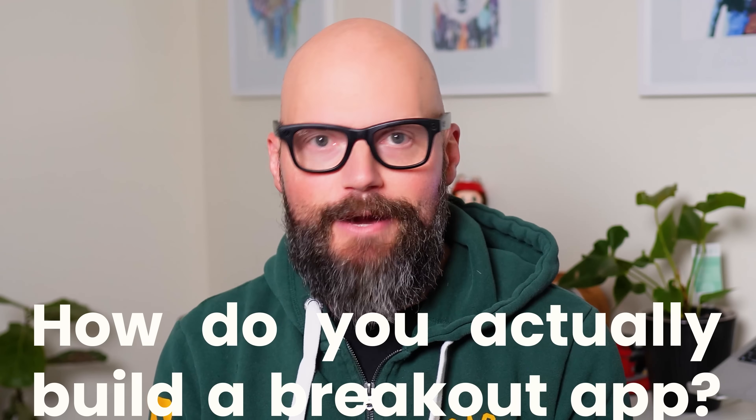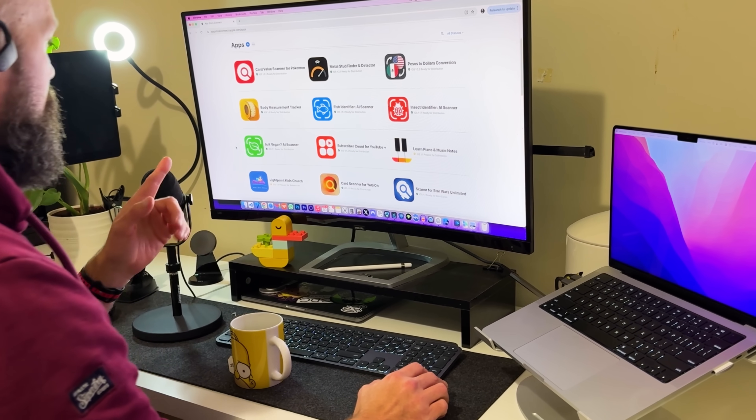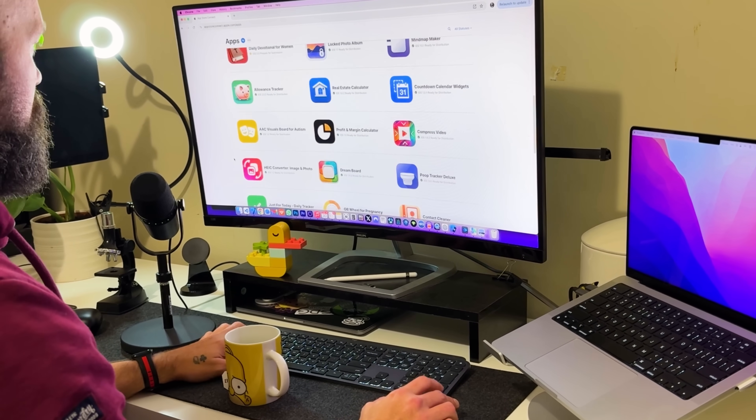So how do you actually build a breakout app? It turns out every app has the potential to be a breakout app, as long as you have three important ingredients. You've got to nail down a solid idea. You need users to actually find your app. And then you need to convert those users into paying customers. Idea. Acquisition. Conversion. When I put these three ingredients together, my portfolio became supercharged. It's when you put all three working in harmony that building a $100,000 app becomes a whole lot easier.